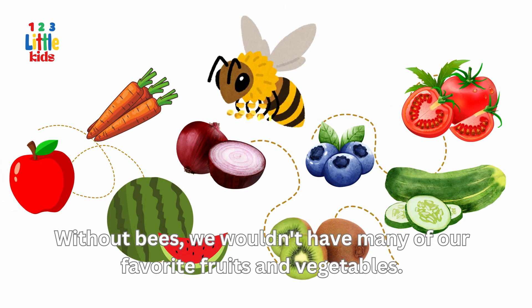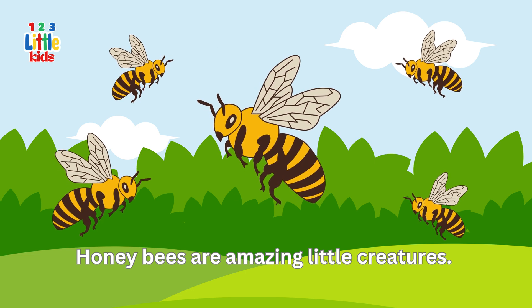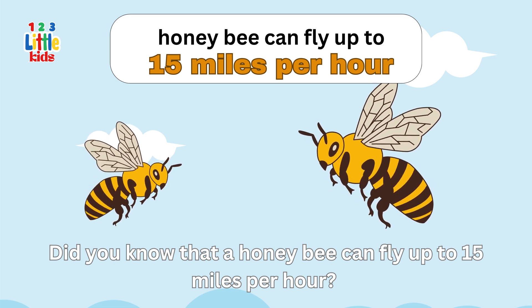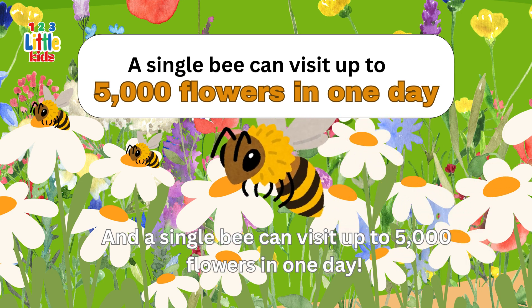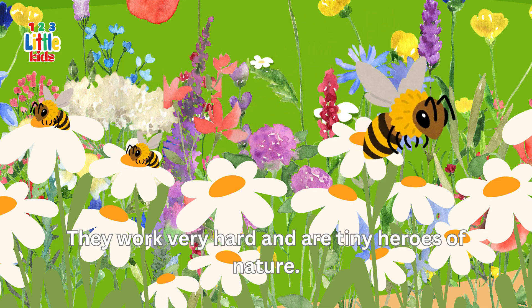Without bees, we wouldn't have many of our favourite fruits and vegetables. Honey bees are amazing little creatures. Did you know that a honey bee can fly up to 15 miles per hour? And a single bee can visit up to 5,000 flowers in one day. They work very hard and are tiny heroes of nature.